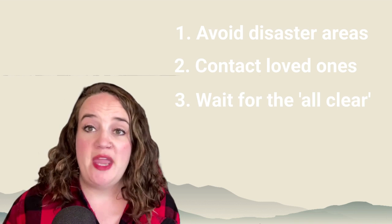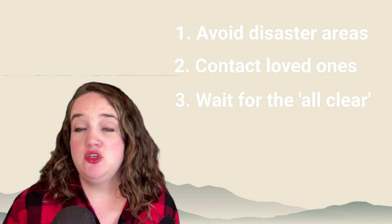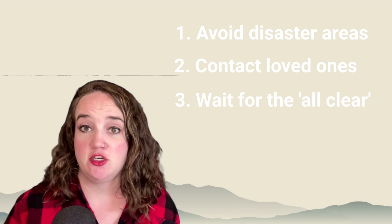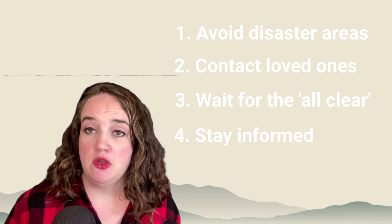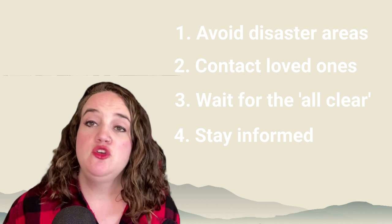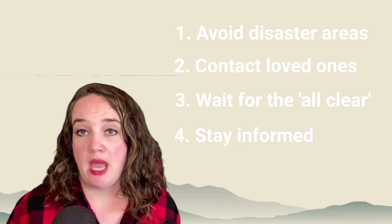Number three: wait for the all clear from authorities. Don't enter a building until you are told it is safe. If you do enter a building that has been damaged by flood, be very careful and make sure that the electrics are turned off. Number four: stay informed. Stay tuned to your local news for updated road conditions and whether a boil order has been put in place. If you lose power, report the outage and receive restoration updates from the Rocky Mountain Power app.